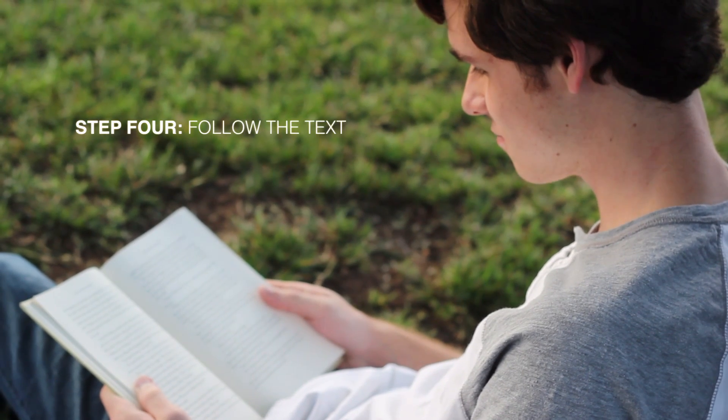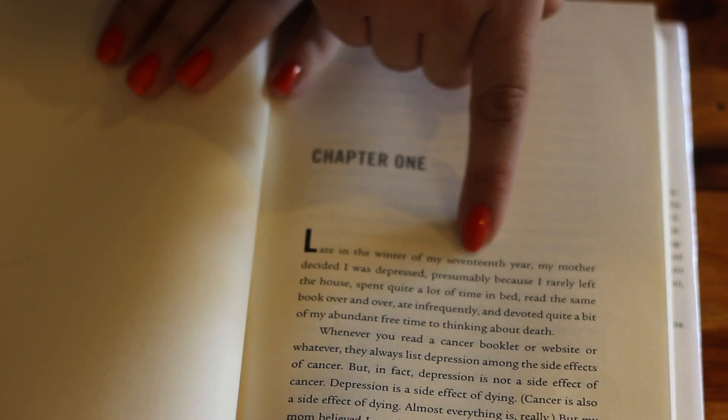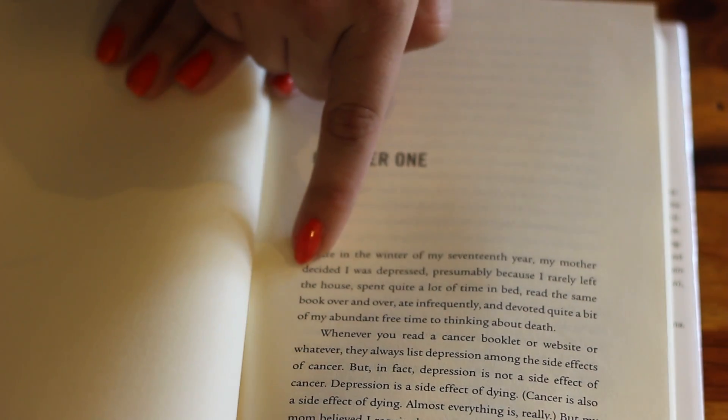Step 4: Follow the text. The most common way to read an English novel is from left to right and top to bottom. This should be fairly intuitive.